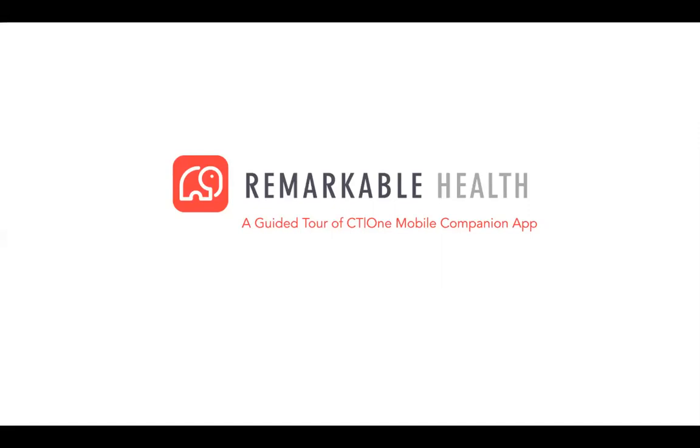We're going to go ahead and get started. We do have a few housekeeping items to go over, so that'll be great as a few more people are joining us. Again, welcome everyone. We really appreciate you logging in today and spending the next hour with us.